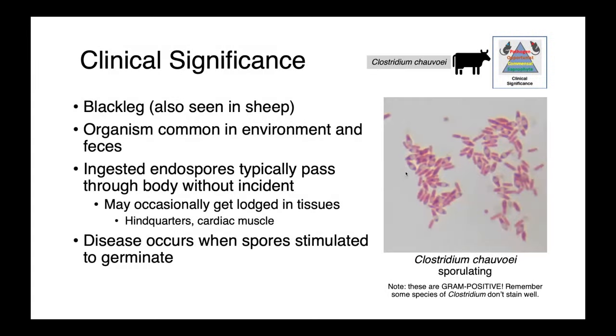Moving away from our neurotoxic clostridia into our histotoxic clostridia, Clostridium chauvoei is a cause of blackleg. We see this in cattle, but also our small ruminants. Clostridium chauvoei is really common in the environment and feces.